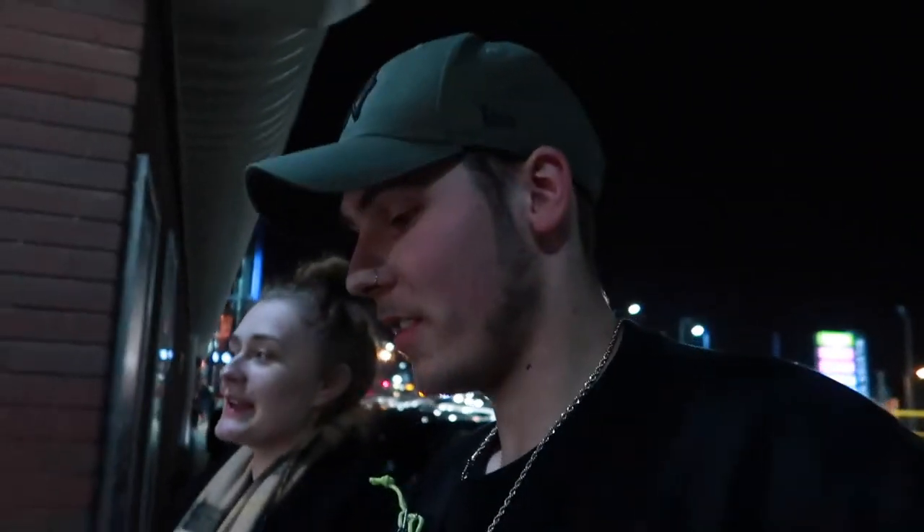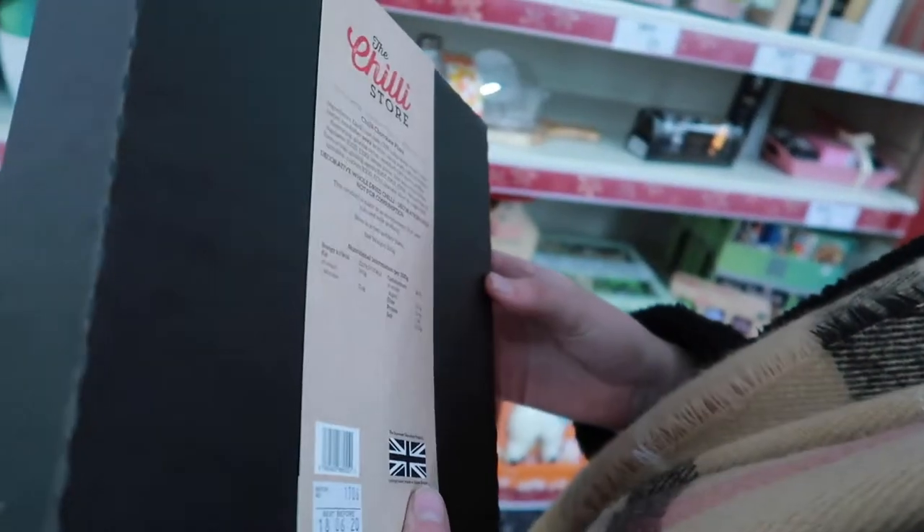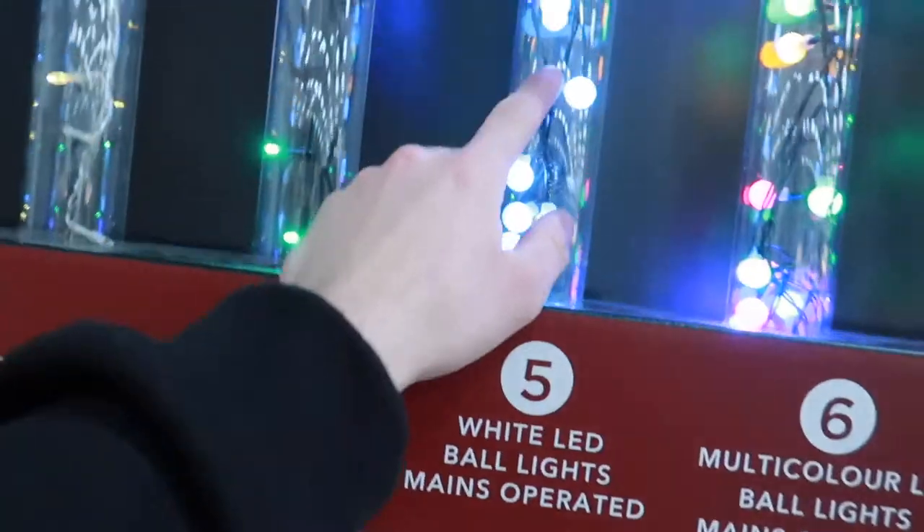We're heading down to Dunelm — this shop I've only just discovered and it's so good. I've been telling him about it for ages, it's such a good shop.